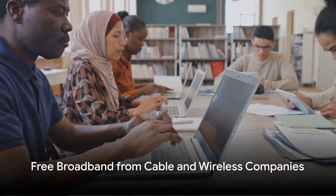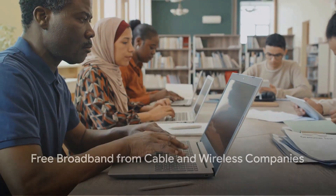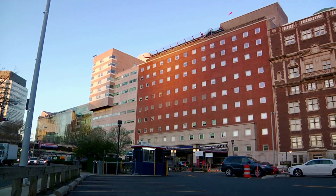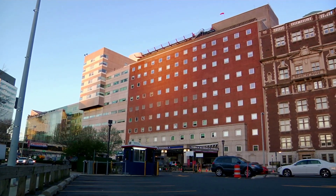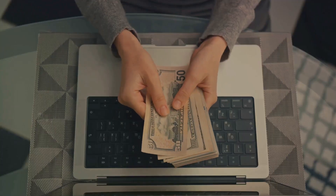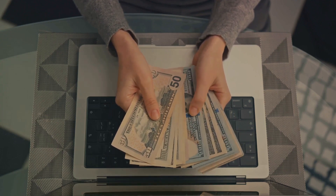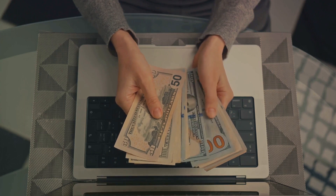First, let's talk about free broadband from cable and wireless companies. These are aimed at students, low-income families, and seniors, ensuring everyone has some form of connectivity. Programs like these are often supported by government initiatives and may include financial assistance for monthly bills, free Wi-Fi, and even rebates.